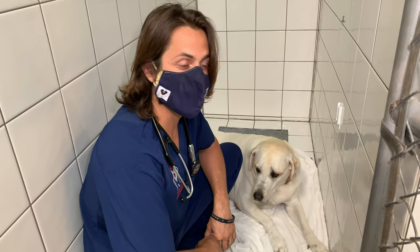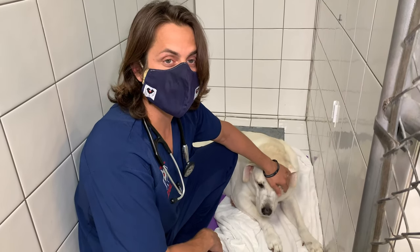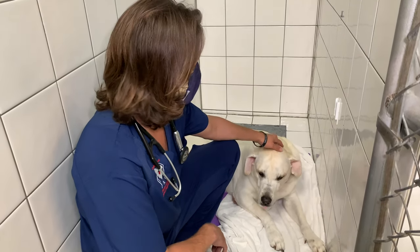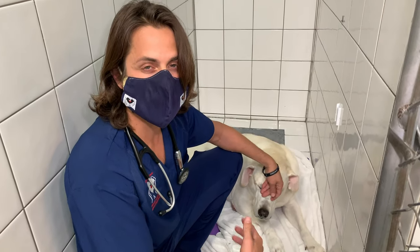Hey guys, my name is Dr. Lair. Today I'm here with Bodhi. Bodhi is an 11-year-old lab, and he's coming in because he's been having a history of kind of like this retching, gagging.